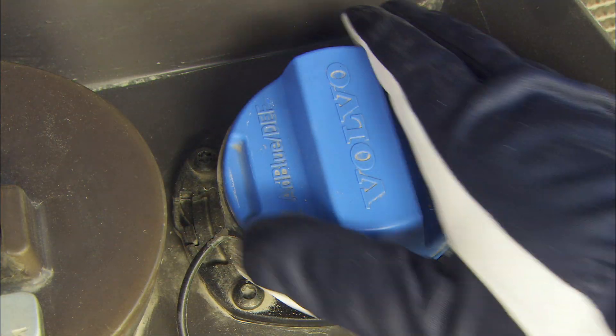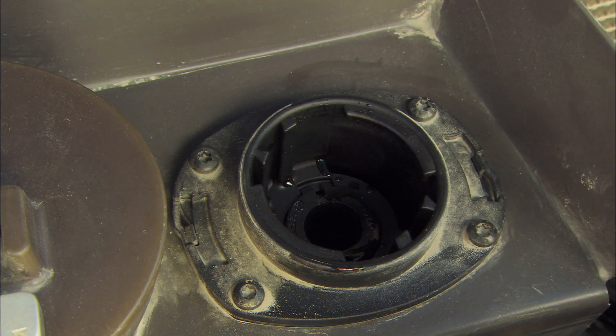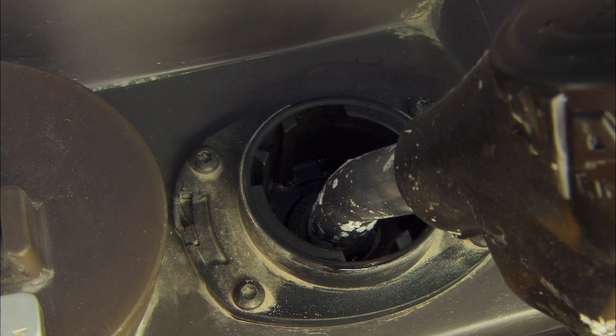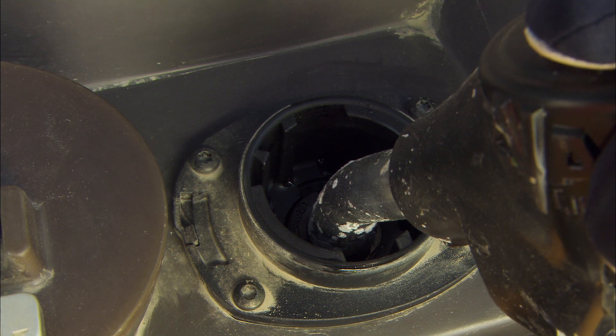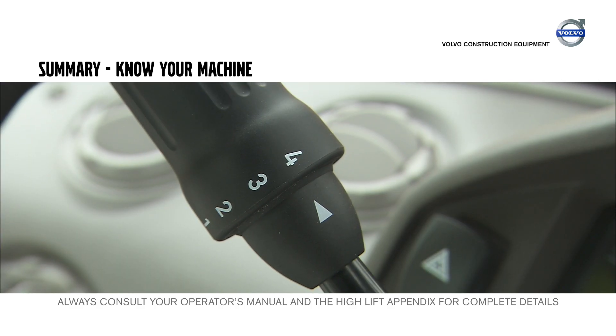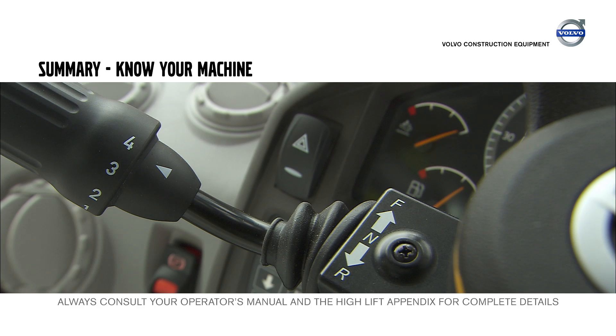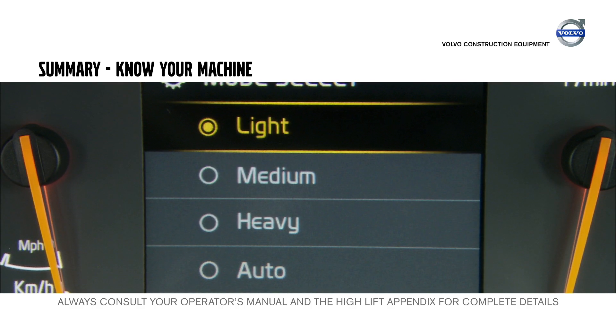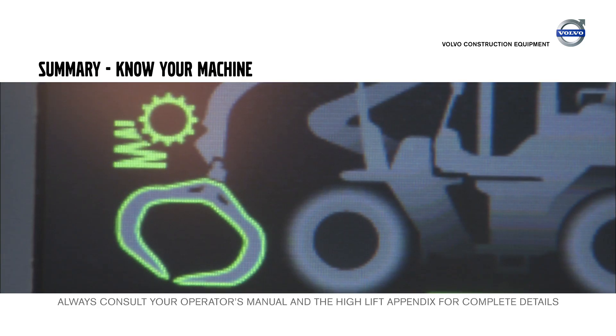During normal operation, the machine also uses AdBlue DEF to fulfill emission requirements. In summary: all Volvo wheel loaders have automatic gear shifting with four forward gears and four reverse gears; Volvo wheel loaders are equipped with a mode selector for different shifting programs; and use the gear dependent mode on Volvo's optional boom suspension when operating your high lift.